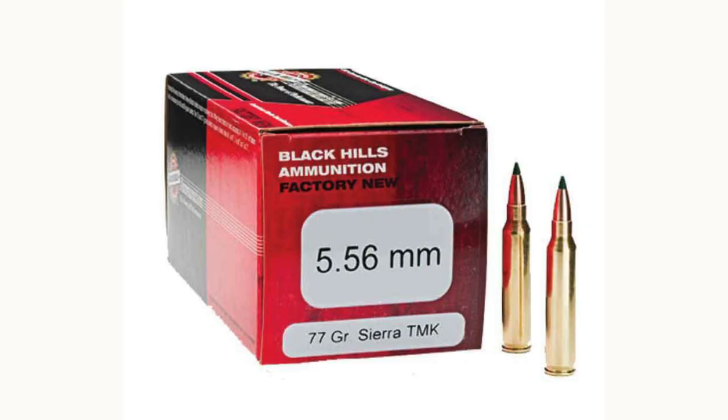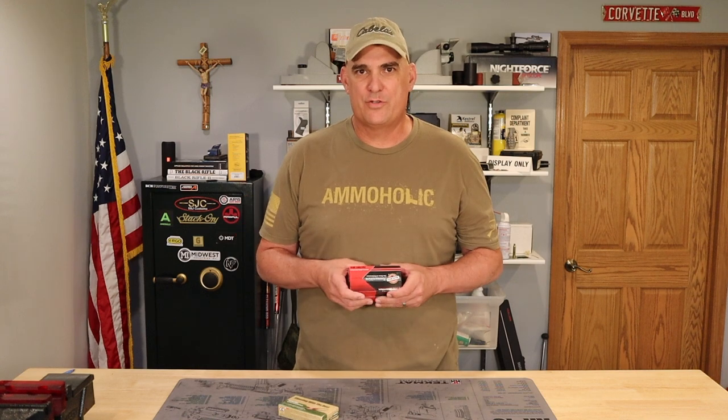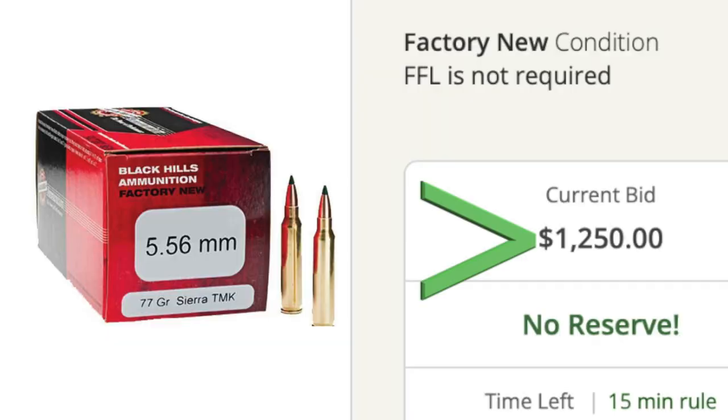Take this 77 grain Black Hills Tip Match King ammo for sale right now — I can't find it anywhere online or at any major retailer. And if I do find it, someone's asking $2.50 a round, which is ridiculous.